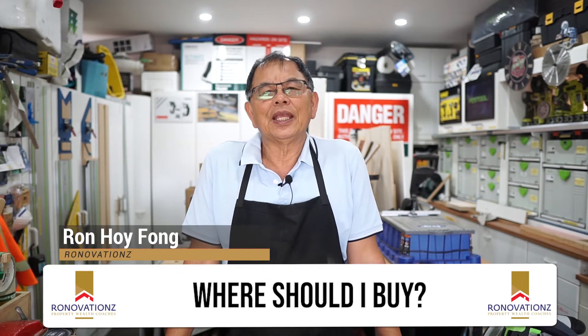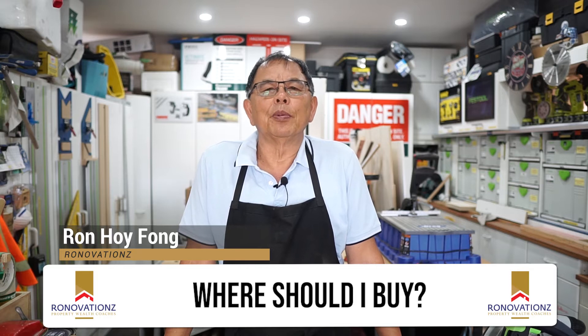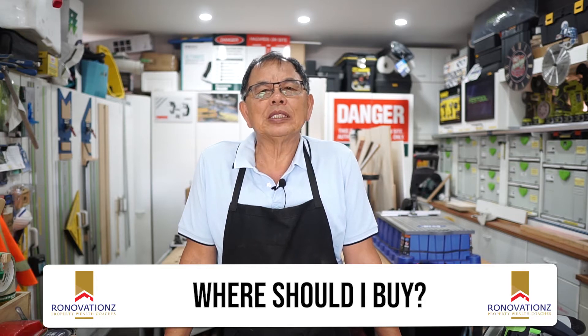Hi everyone, good to see you again. Today we're going to talk about what areas to avoid when it comes to property investing. It's all about getting the best return for your investment.